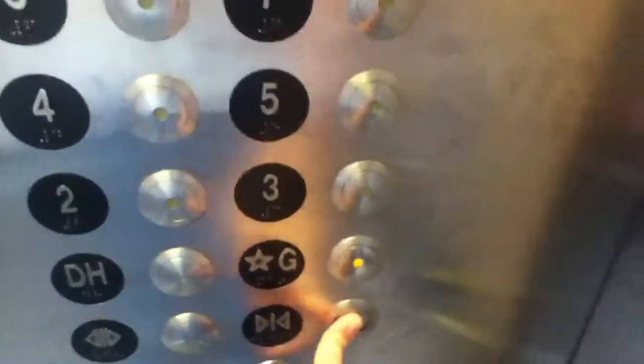Now I'll go back down to the ground. I believe these are Dover. Ground. It's a basic elevator. I don't like the fact there's a buzz in this elevator.